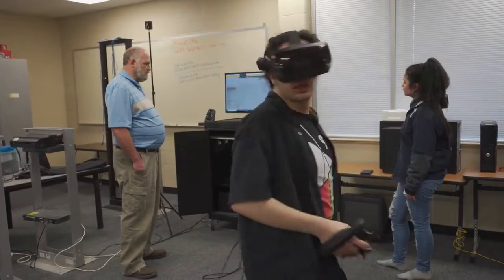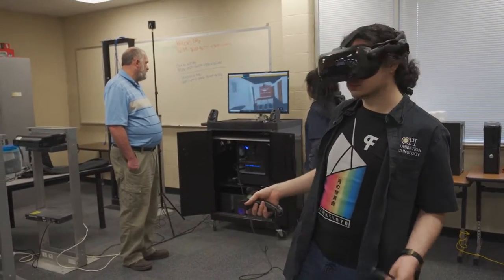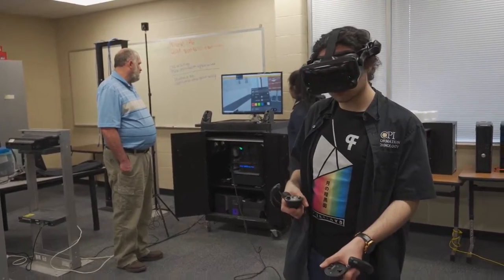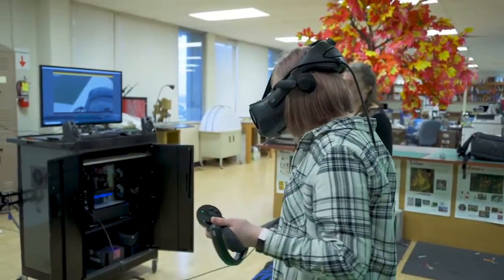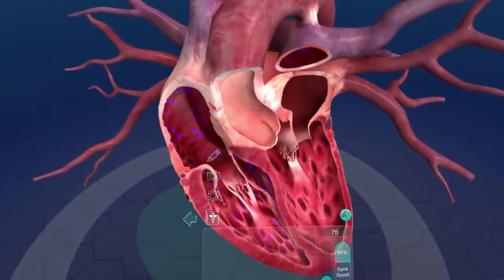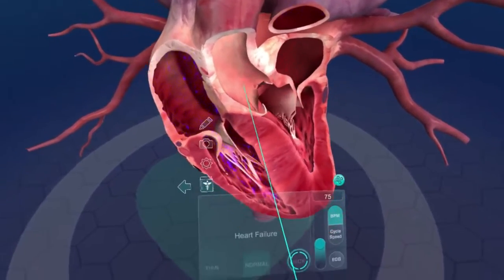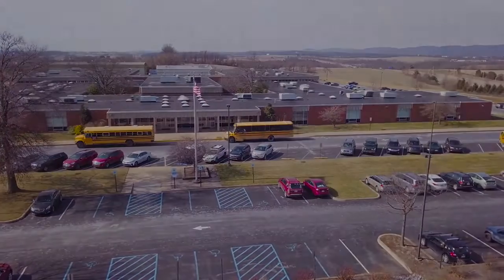Expansion of the VR in the Classroom project is currently being considered in other areas of study at CPI to enhance more students' education experience. For the VR in the Classroom project at CPI, this is just the beginning of what promises to be an exciting journey. With the increased availability of new and innovative software packages, the sky is truly the limit in terms of where VR can take your learning experience at CPI.